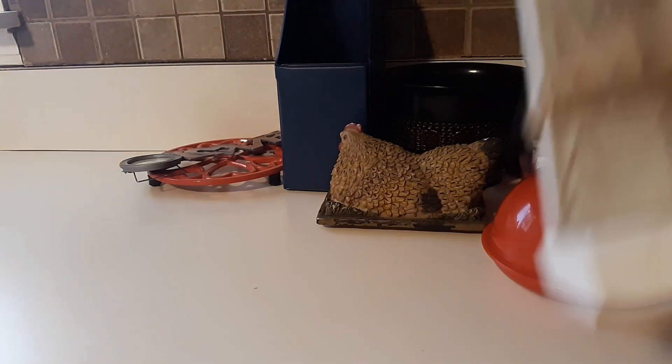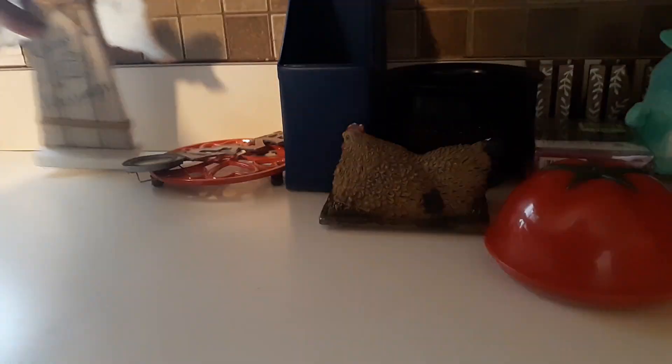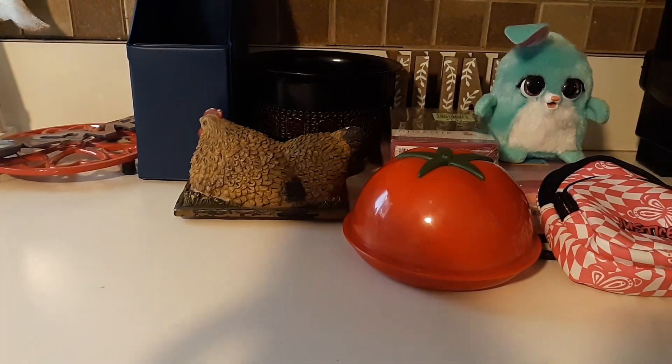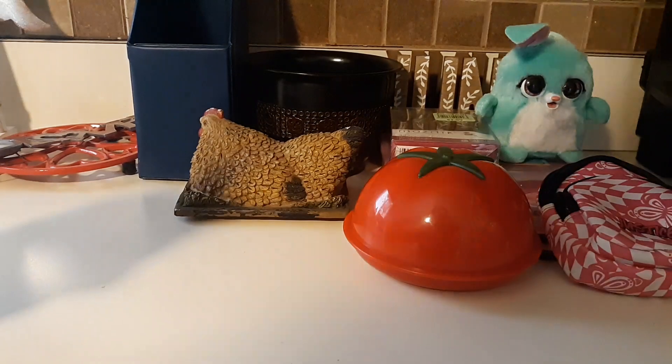I found this little 'Count Your Blessings' angel for $1.99. And I found this little vintage Christmas tree for $0.99, but $0.50 off, so it ended up being $0.50.